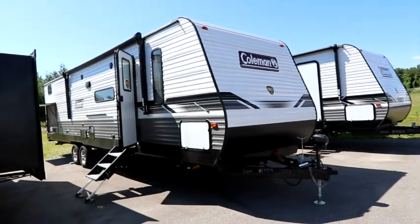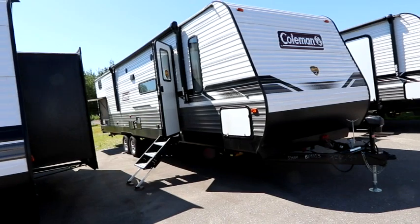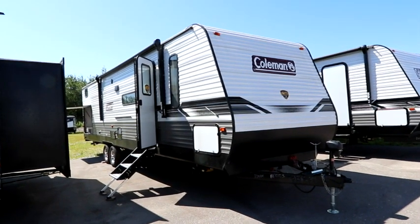So we're going to look at a 2022 Coleman Lantern 334BH. This is a double slide unit. You're approximately 33 feet in length and it offers a lot of great amenities, especially if you're looking for all that extra space.